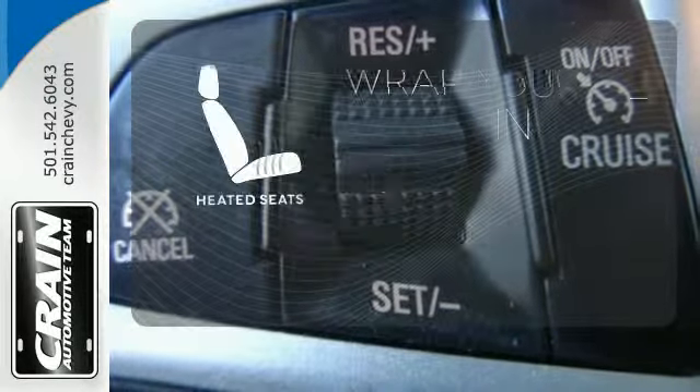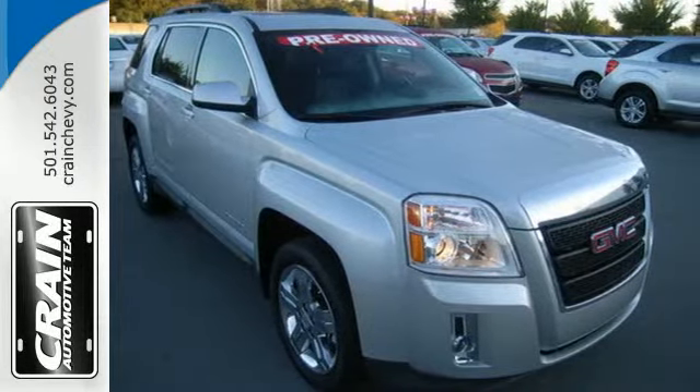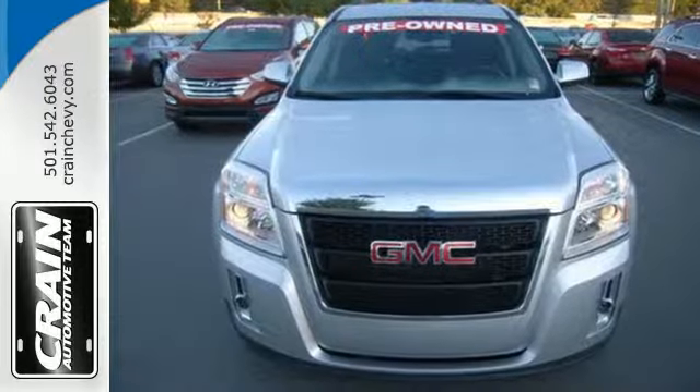Ward off the chills with heated seats. Cut from truck design, this Terrain doesn't look like your typical crossover SUV. It's a ride all its own.